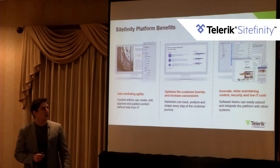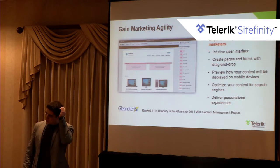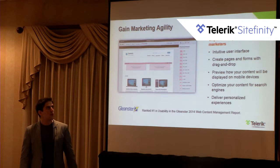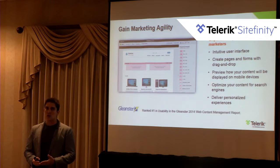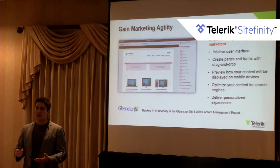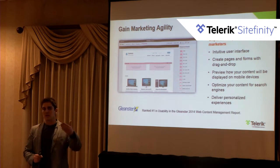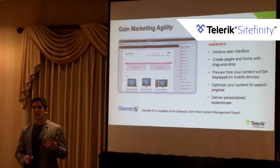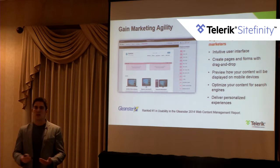The integration story and flexibility of the Sitefinity platform enable IT to deliver on business goals while maintaining control, security, and low costs. The key points around marketing agility are the user interface and the ability to drag and drop widgets. If you build .NET controls with Sitefinity, you can register and configure them so the marketing team can immediately start dragging and dropping those custom controls on any page, with widget designers that let marketers configure settings without relying on development.